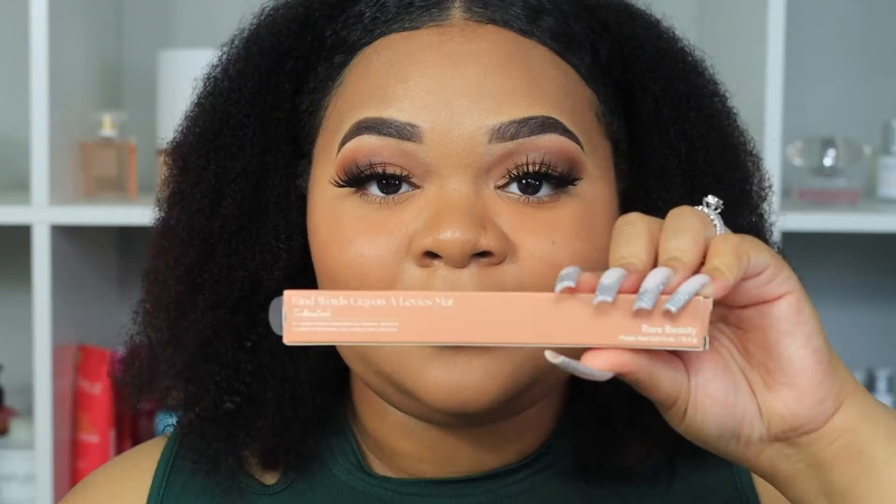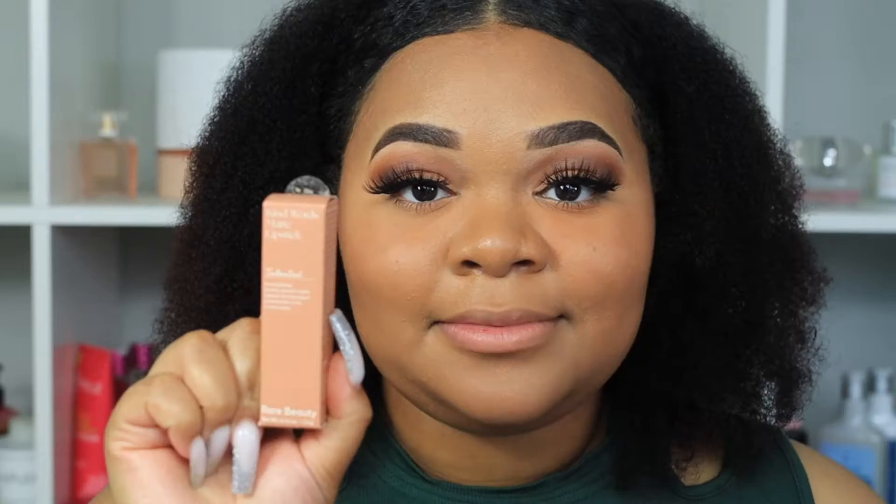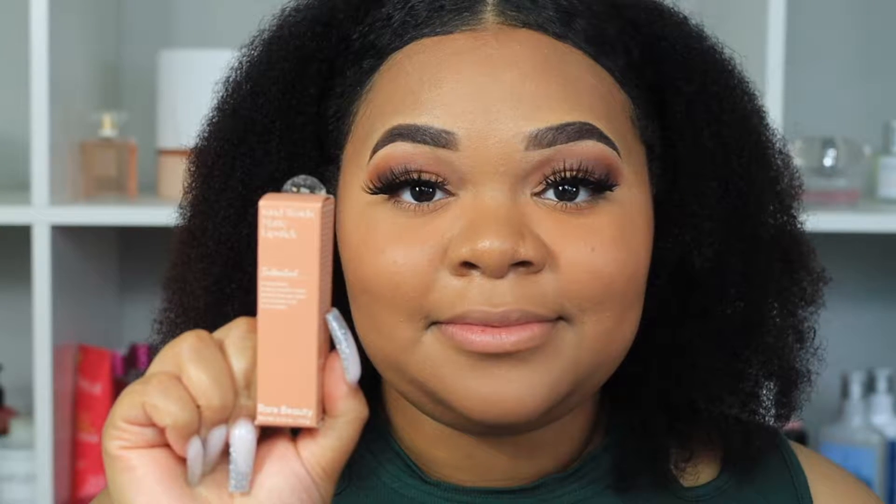Let's get into the packaging real quick. Here is the packaging for the lip liner and lipstick — both in the shade Talented. I wanted to show you guys the outer packaging first. I have always loved the packaging for Rare Beauty; it's very sleek, looks really pretty, and it's not overdone. I love the gold accent — I just think it's really sleek and beautiful.